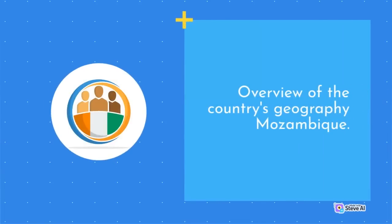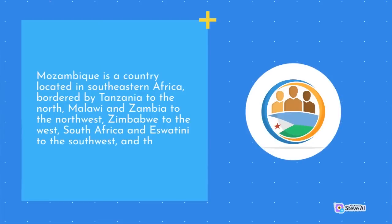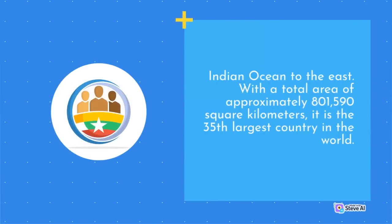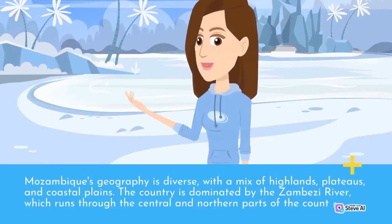Mozambique is a country located in southeastern Africa, bordered by Tanzania to the north, Malawi and Zambia to the northwest, Zimbabwe to the west, South Africa and Eswatini to the southwest, and the Indian Ocean to the east. With a total area of approximately 801,590 square kilometers, it is the 35th largest country in the world. Mozambique's geography is diverse, with a mix of highlands, plateaus, and coastal plains.